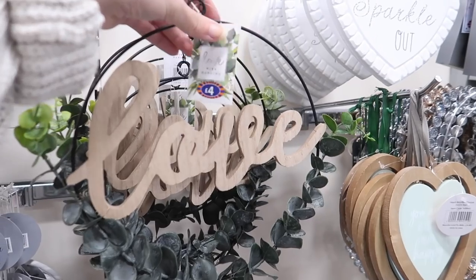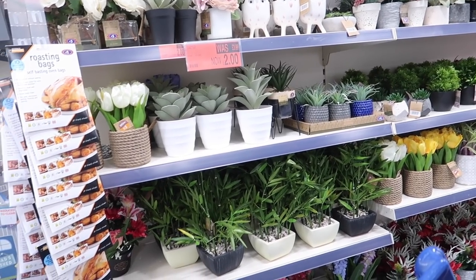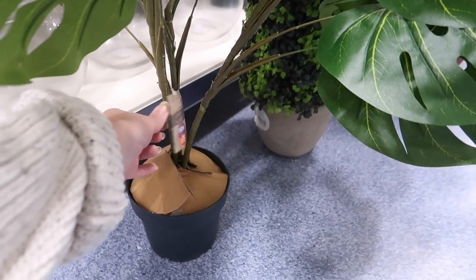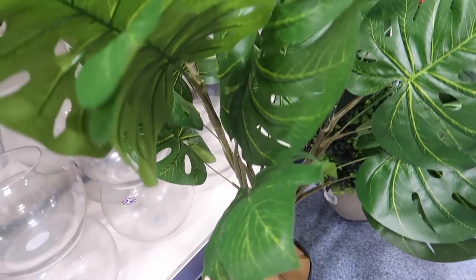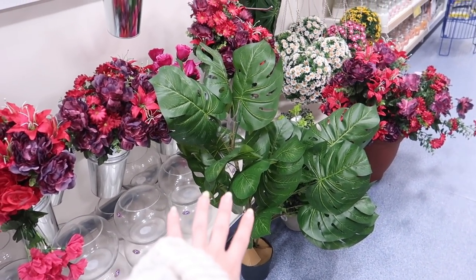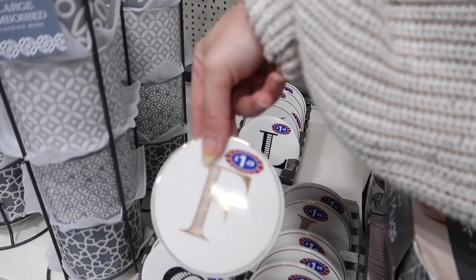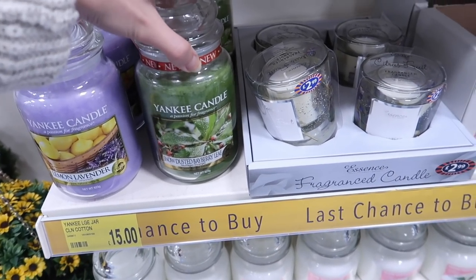Anything with letters on always makes me think of Anthropologie because they're known for their initial mugs — at Christmas they bring out a new one every year. This is quite pretty and reasonably priced at four pounds. I feel like the best for fake plants is actually The Range, and I also like Home Scents. This cheese plant or Monstera has been reduced to 15 pounds — pretty reasonable size and pretty good quality for a fake. They have the initial coasters too — one pound 49 — you could get one for each member of your family for Christmas, that would be a nice idea.